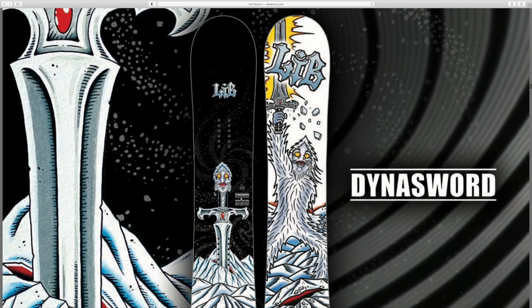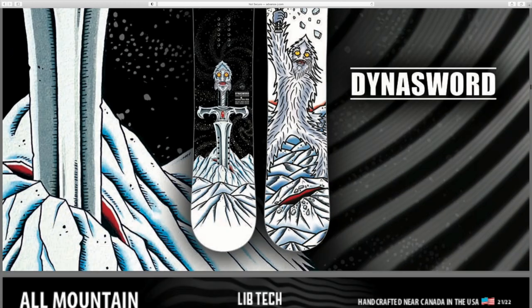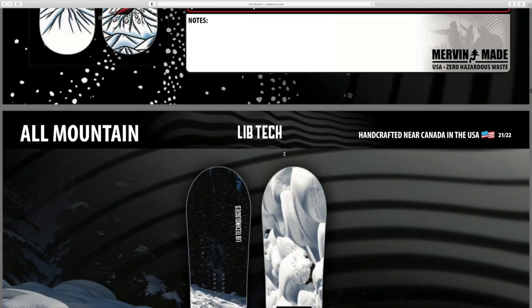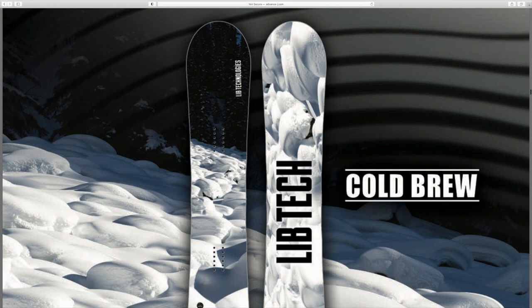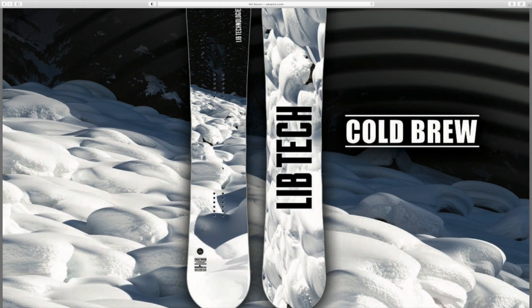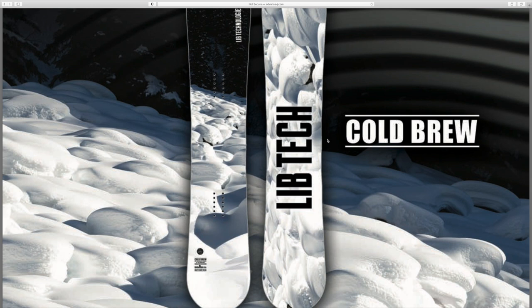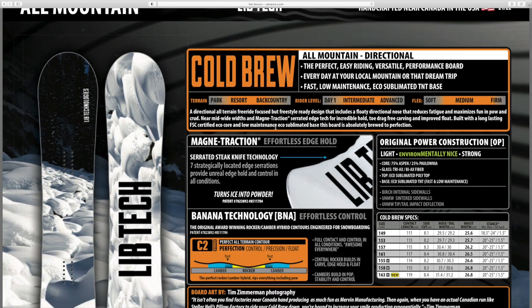The dinosaur board - that is awesome. I have a buddy I need to send this to, it looks exactly like something he would ride. Then you've got the Cold Brew - it's got powder pillows all over it and it looks like a real-life photo on it. Every 2022 board I've seen so far from not just LibTech but from all the brands - the artwork just looks like works of art that you're snowboarding on. The Cold Brew is another one I would love to test.